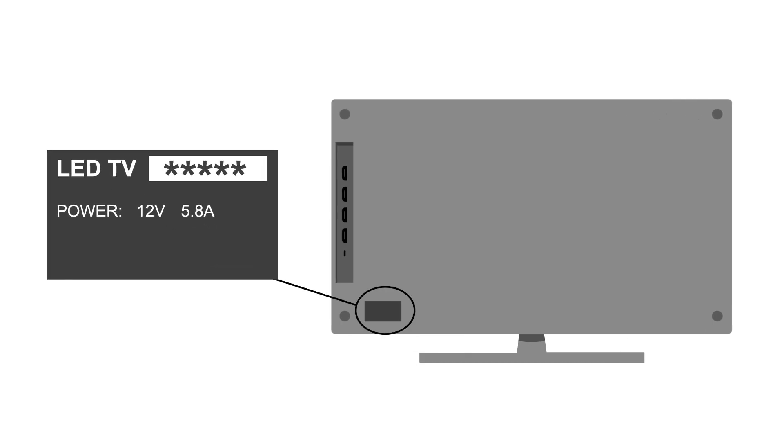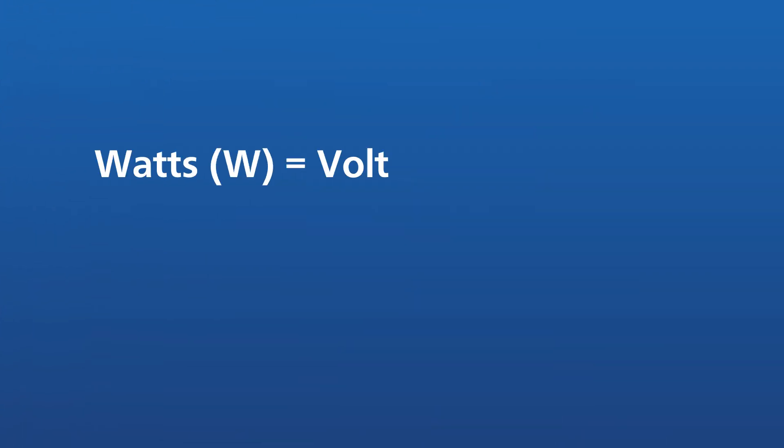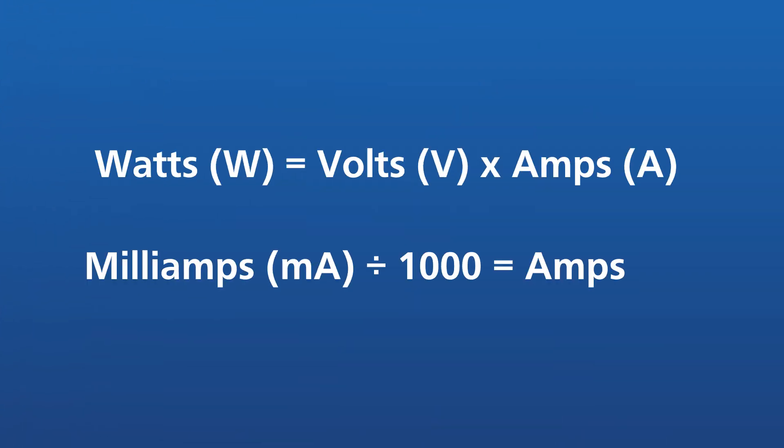Every appliance will have a power consumption rating label — look for the output rating. For your calculation, you'll need to know the wattage of each device. If the devices are listed in another value, then you'll need to use these equations to find the wattage: watts equals volts multiplied by amps; milliamps divided by 1000 equals amps.